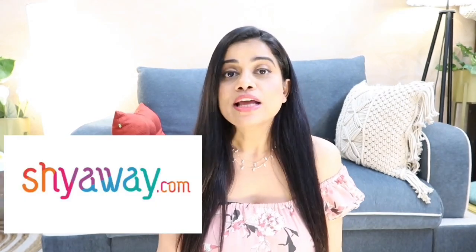I have done a video on Shyaway before as well, so if you want to see my previous videos I'm going to leave a link in the description box below. There's also an eye card so you can check more products from their website. By the way, all of those products are still available on their website.